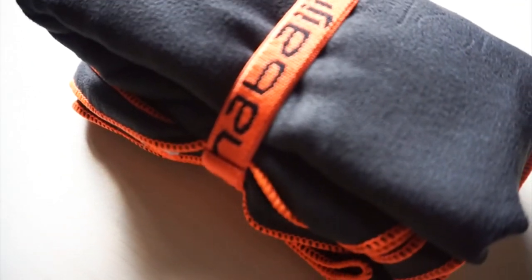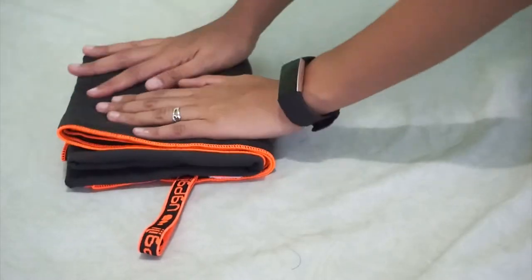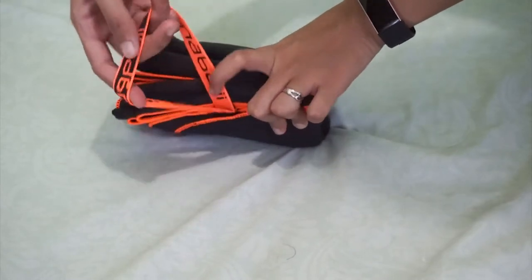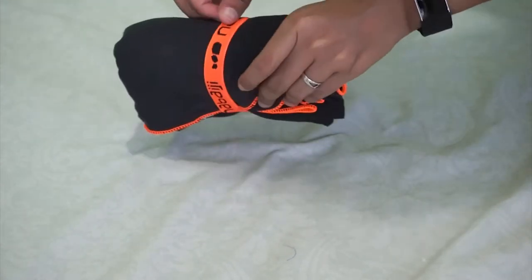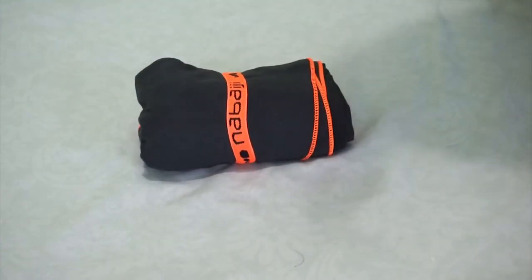It's very compact, lightweight, and easy to travel with because ito na yung pinaka tightest na fold. You are very sure na hindi siya sasabog or magugulo sa bag mo dahil may garter siya. And pagbasa siya, hindi siya nag-a-add ng weight.